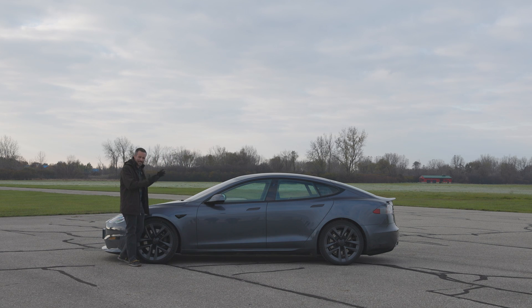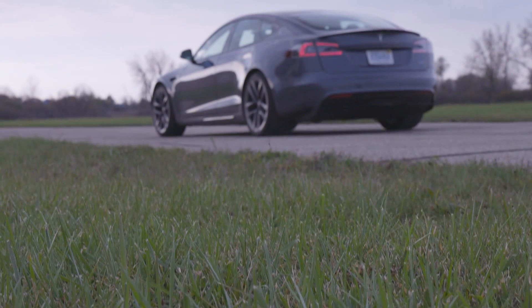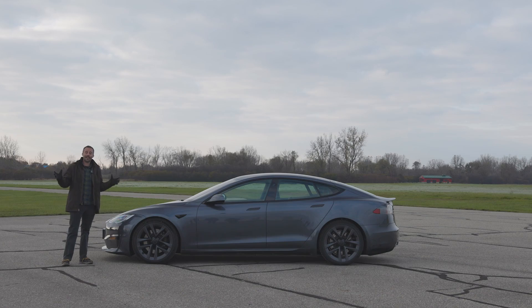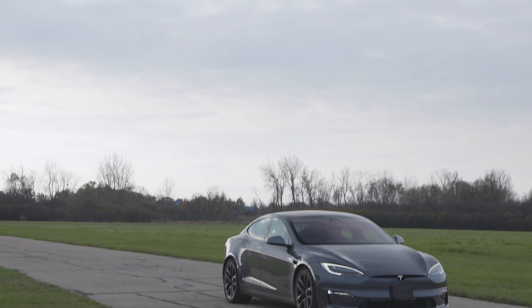Both because of the vast array of technology and features inside this car, but also because of how polarizing the topic of Tesla is online. I'll say at the outset that I think this is a very cool car with a lot of amazing things to offer, but it's not without significant downsides. But let's start with the basics.